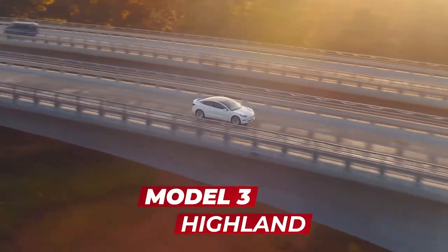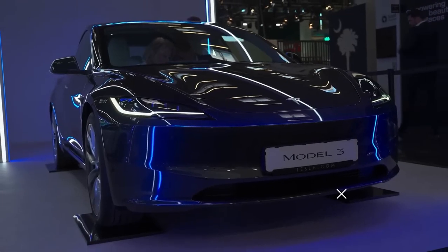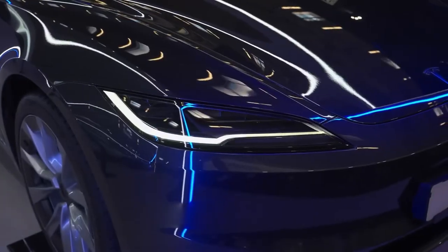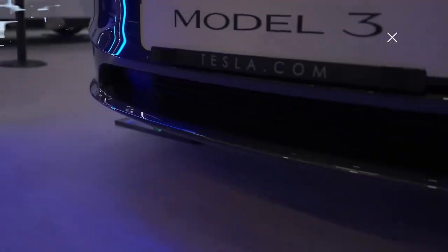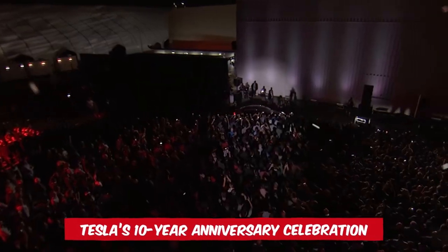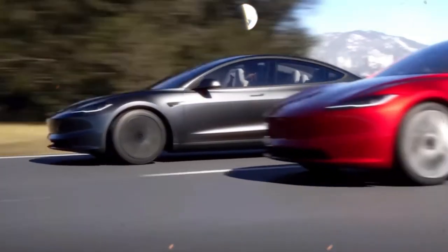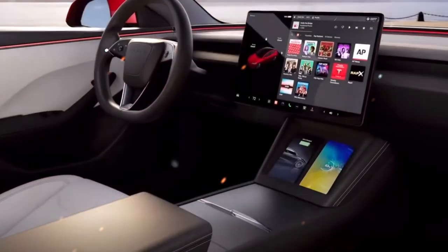The Model 3 Highland has made its grand debut. After months filled with speculation, sneak peeks, and buzz, Tesla showcased the revamped design of their renowned four-door sedan on August 31st. This grand reveal took place in Norway, coinciding with Tesla's 10-year anniversary celebration. Julian Balow, Tesla's lead design visionary, was present to introduce the car to an eager audience of global journalists and enthusiasts.